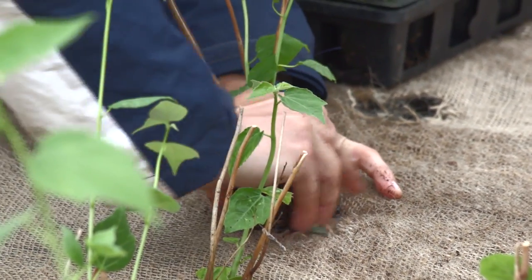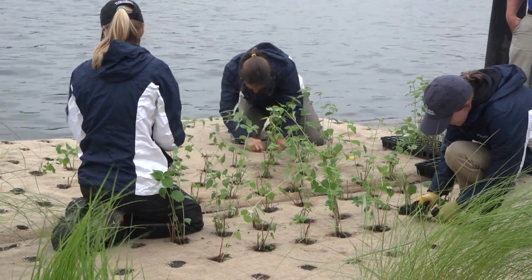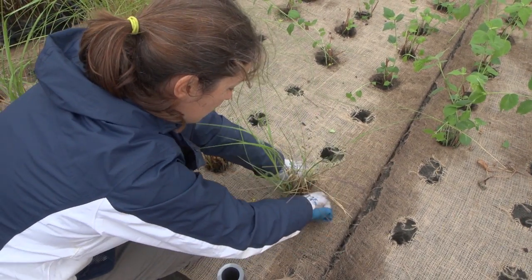They can withstand drought, they can withstand floods, but they're really just that starter species. We added some marsh hibiscus, so you'll see a nice beautiful flower come fall, and some goldenrod.